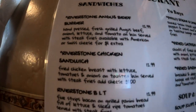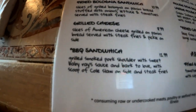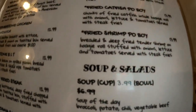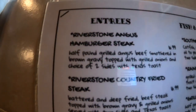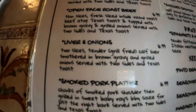We got burgers, BLT, fried bologna, fried green tomatoes, and on the other side roast beef, liver and onions.